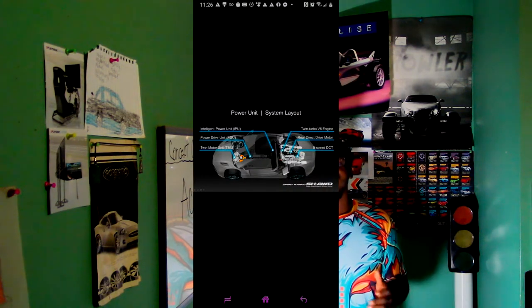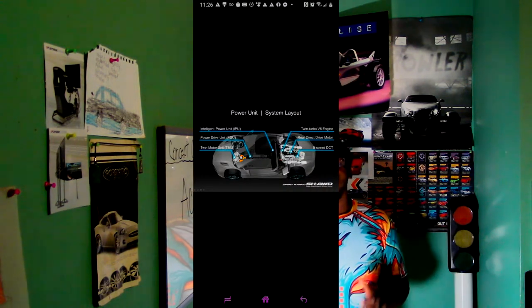Making zero to 60 times as quick as 3.1 seconds — man, that's quick! All of this power allows the NSX to reach a top speed of 191 miles per hour. And it still gets an amazing 21 miles per gallon city and 22 miles per gallon highway — that's pretty legit.